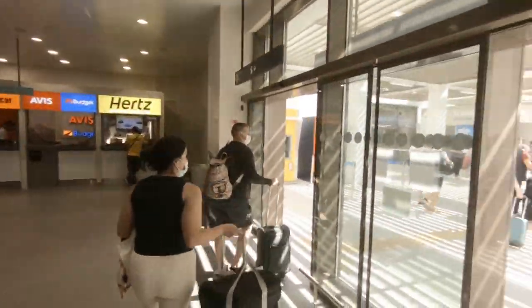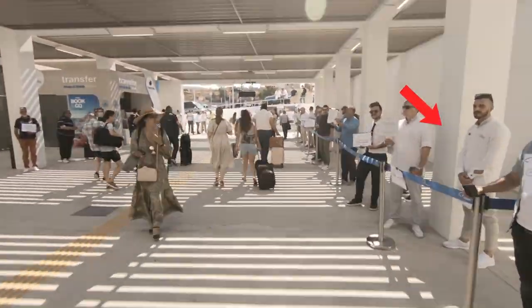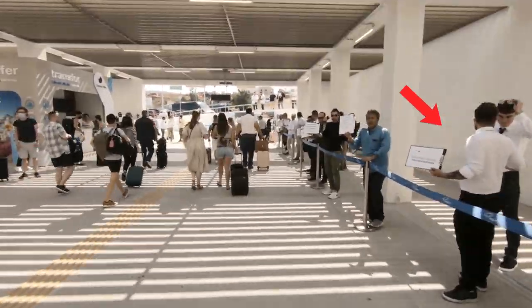Your third option: have your transfer arranged by your hotel. Nearly all hotels offer that service. The price, however, will usually be quite close to that of a taxi — maybe even higher — but there is one huge difference: as soon as you exit the airport, you'll see someone with your name on a sign, and job done. Much more relaxing than the whole taxi mess, but it's not a cheap option — you'll probably pay somewhere around 50 euros.